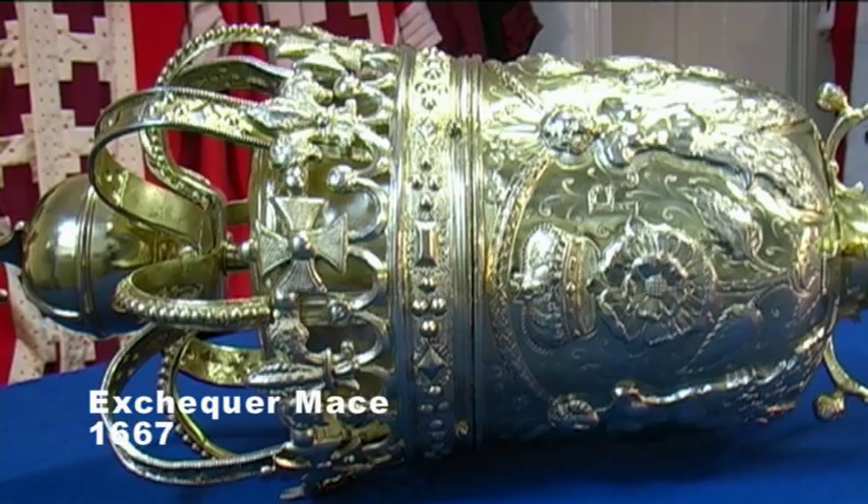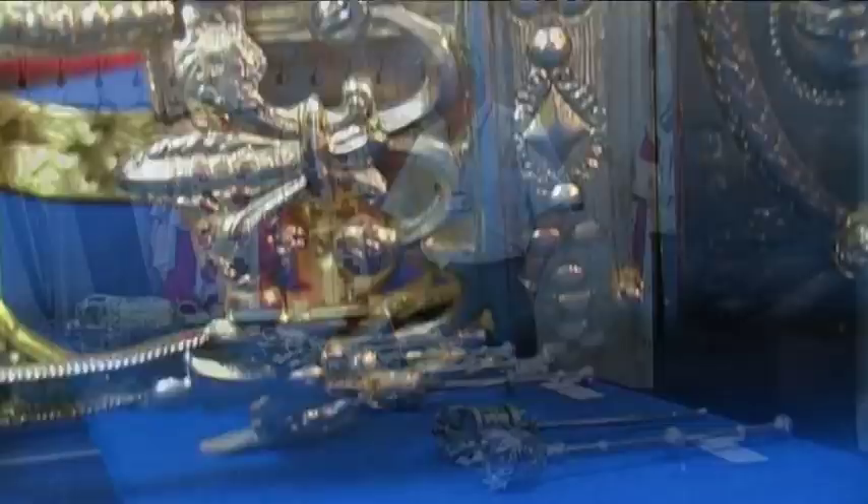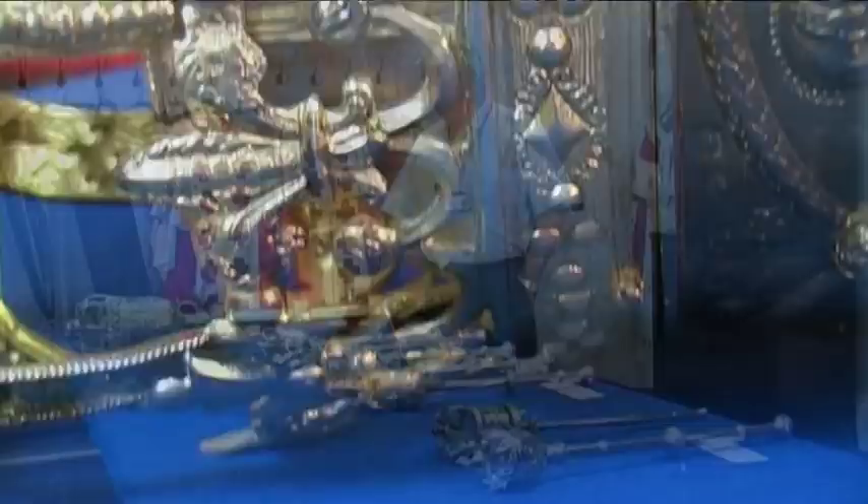The first mace we have here is a gold mace — it is the mace for the Lord President of the Court of Session, which was made in London in 1667. It weighs 17 and a half pounds, is made of silver and has 22-carat gold gilded onto it.